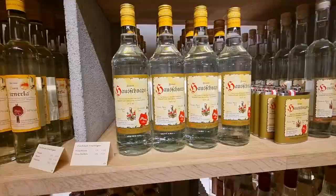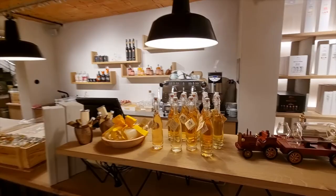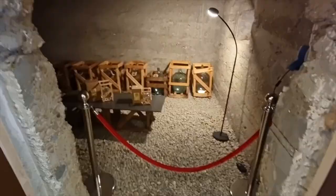You can see the difference in the schnapps — some of them are clear, which is when they're not aged. If you look at the bottles that are darker, they're usually more expensive. See how this one has a color to it? This is an 'ate,' meaning it's been aged. I've tried this one — it's made with raspberries and it tastes really good.